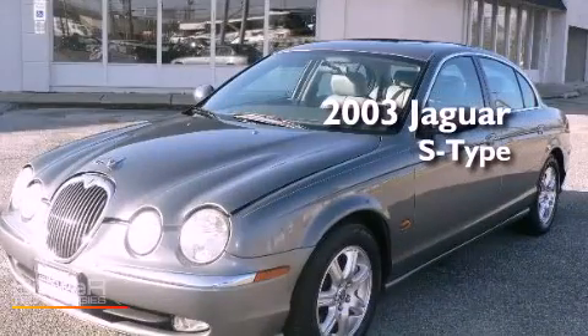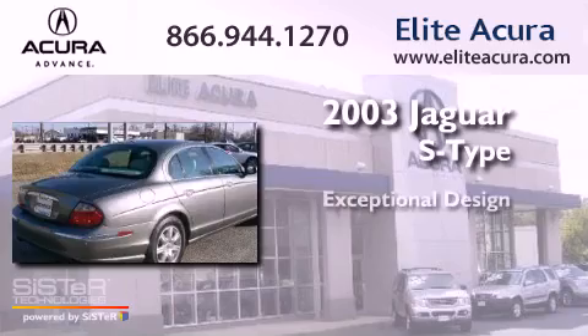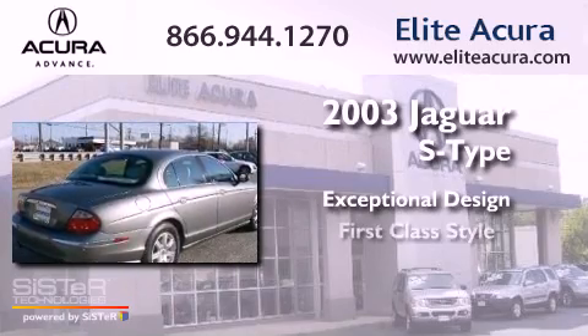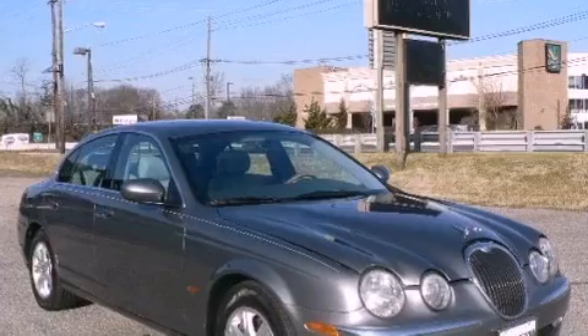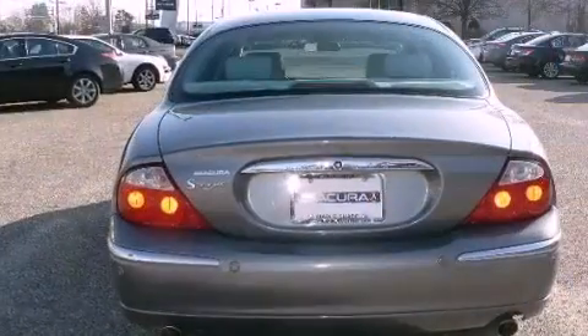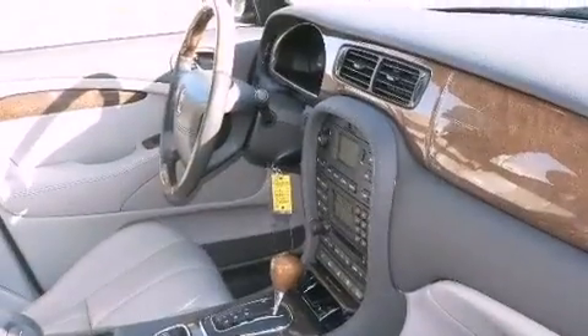This is a 2003 Jaguar S-Type. Features include alloy wheels, traction control and stability control systems, and cruise control.